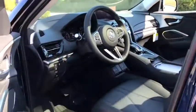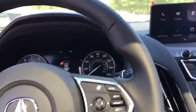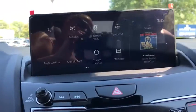Leather wrapped steering wheel, Bluetooth, adjustable steering wheel, power steering, keyless start, floor mats, auto dimming rear view mirror, aluminum wheels, four-wheel disc brakes.